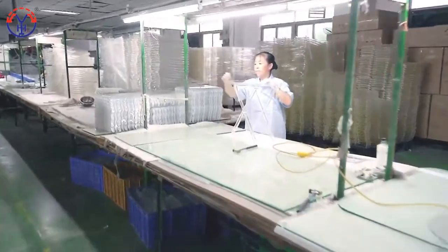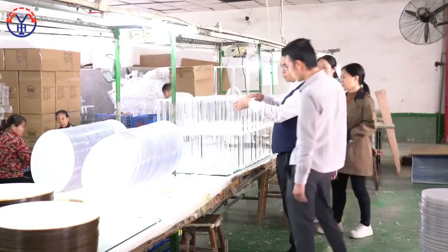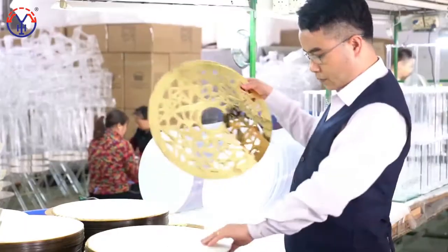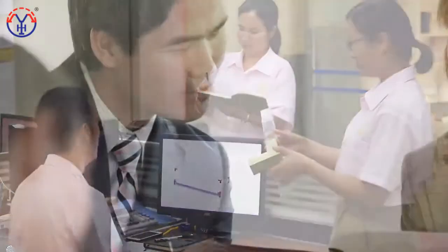Now, we have established long-term partnerships with many famous furniture brands. Inheritance of quality, win-win future. Yaomi will keep working with our partners to create a new era of Chinese acrylic.